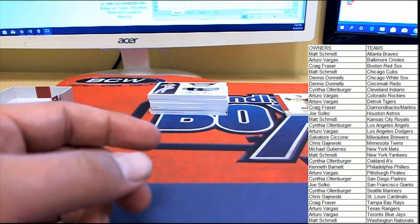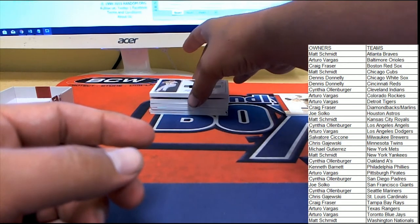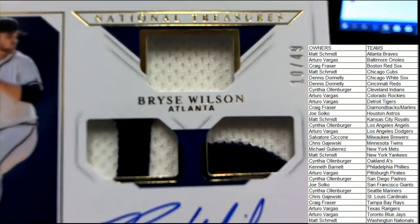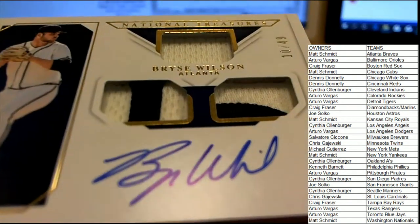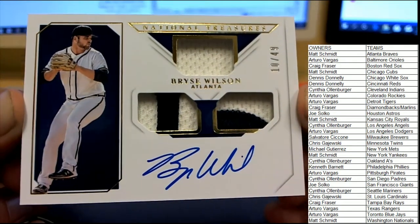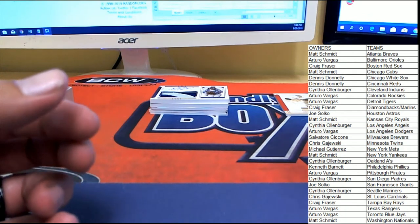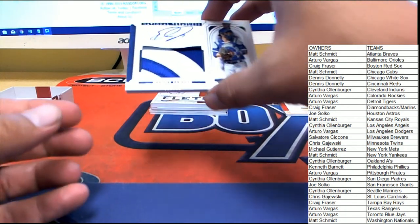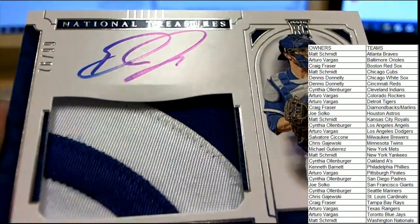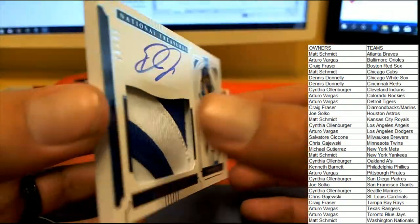So that's one, two, three, four, five — and I see one, two, three, four and a booklet — so ten cards once again. Very nice. For Atlanta, Bryce Wilson with three pieces of material and the on-card auto, which is very nice — number 10 of 49 — heading over to Matt S. Next up with a nice big piece, Danny Janson for Toronto, 76 of 99, on-card auto, nice piece of material there. Toronto's heading over to Arturo.